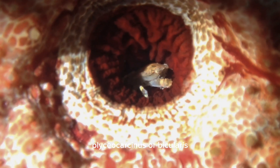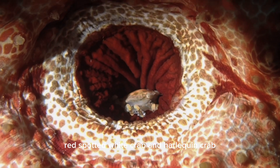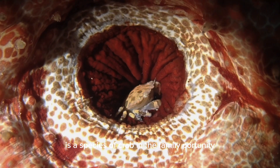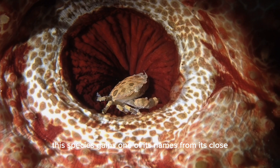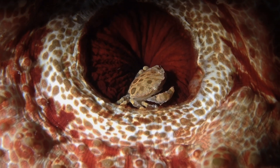Blisocarcinus orbicularis, common name sea cucumber crab. Red-spotted white crab and harlequin crab is a species of crab in the family Portunidae. This species gains one of its names from its close-knit relationship with holothuroids, the sea cucumbers.